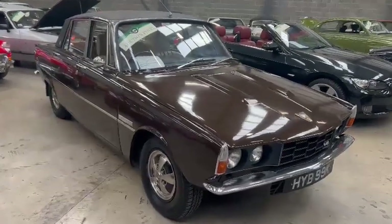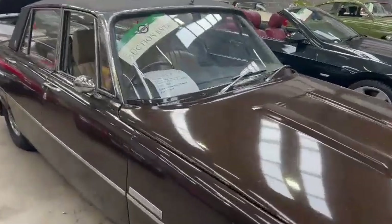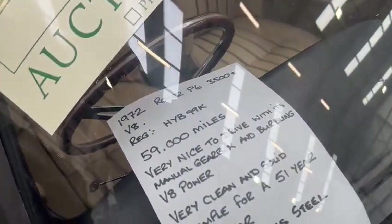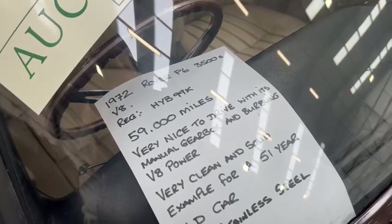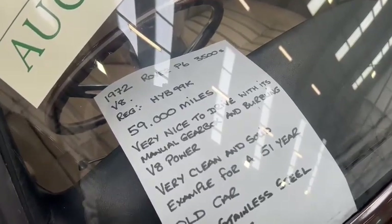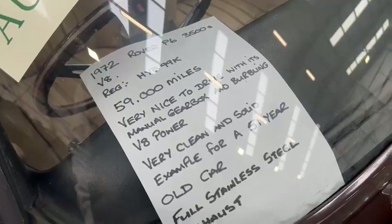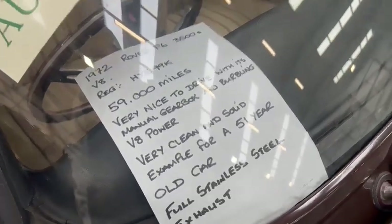Right then guys, here we go — the old Rover 3.5, just landed with us for our next sale. What we got here: 1972 Rover P6 3.5S V8, 59,000 miles, very nice to drive with its manual gearbox and burbling V8 power. Very clean and solid example for a 51-year-old car. Full stainless steel exhaust.